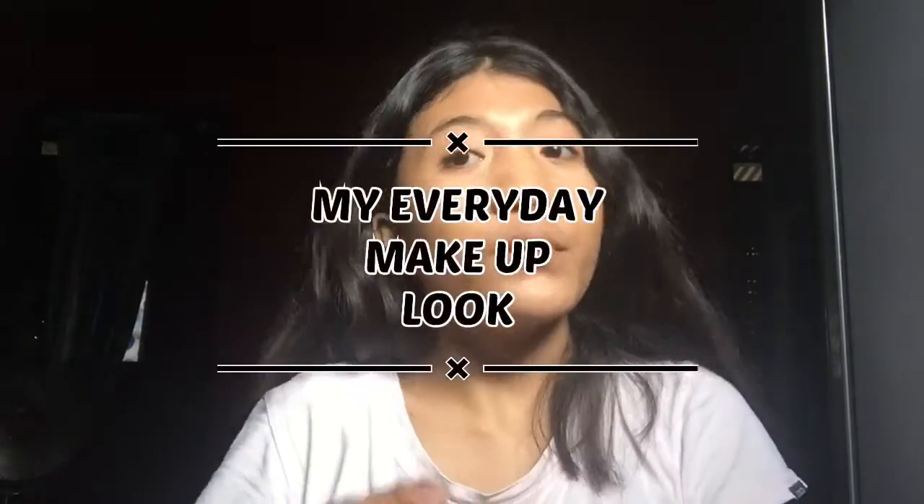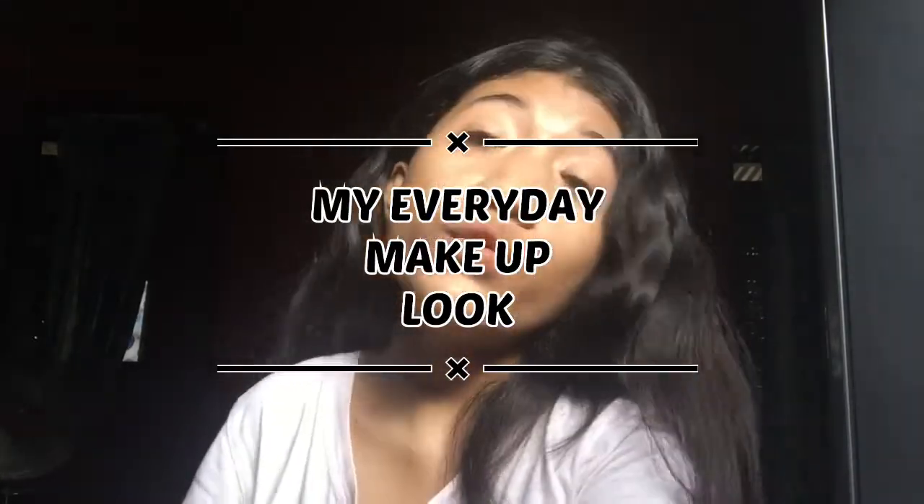Hi guys, welcome or welcome back again for another video. For today's video I'm gonna do my everyday makeup look. If you are new to my channel, don't forget to subscribe and click the notification bell button so whenever I upload a video you are notified. So without further ado, I'm gonna start.